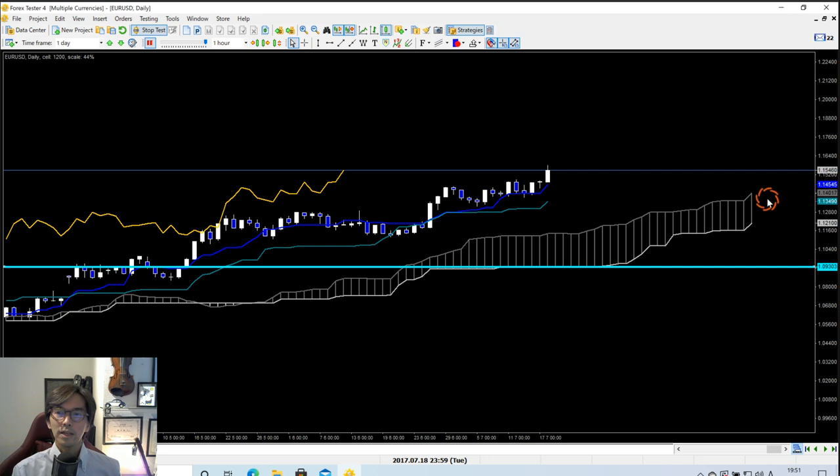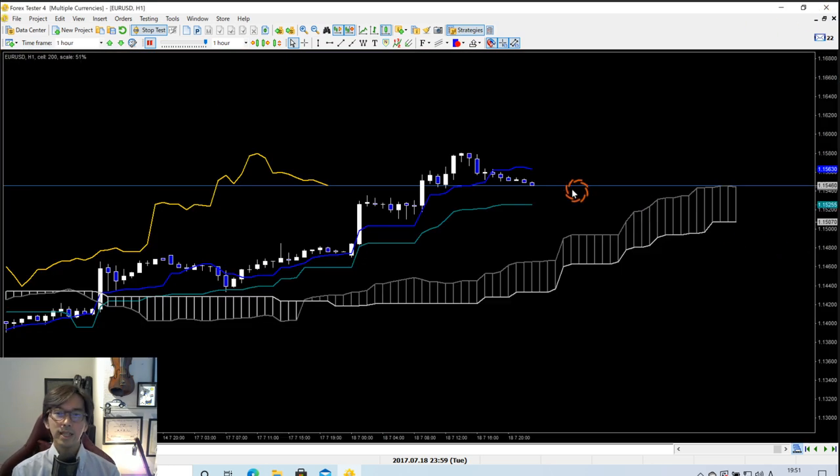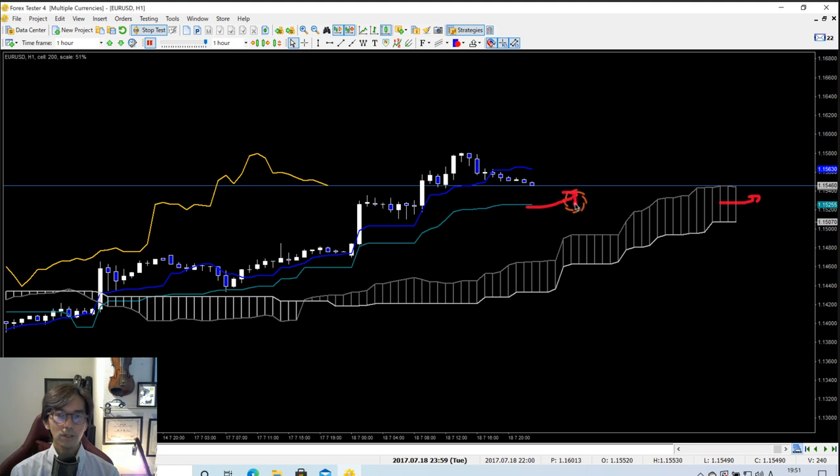Now we see Kumo up and Kijun Sen up on the daily chart, so I move to the one-hour timeframe to check if it is also uptrending. On the one-hour chart, Kijun Sen is flat and Kumo is flat. Although the daily chart is uptrending, because the one-hour chart shows flat Kijun Sen and flat Kumo, the market might retrace back to the Kijun Sen or Kumo on this one-hour chart. Overall it's still uptrending, but I would wait until Kumo up and Kijun Sen up on the one-hour chart before looking for buy chances.